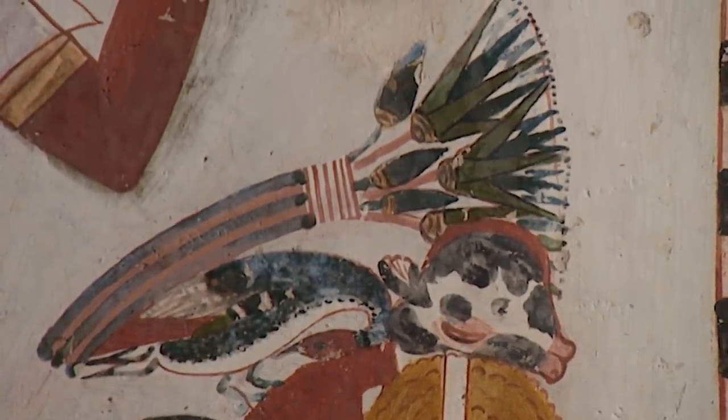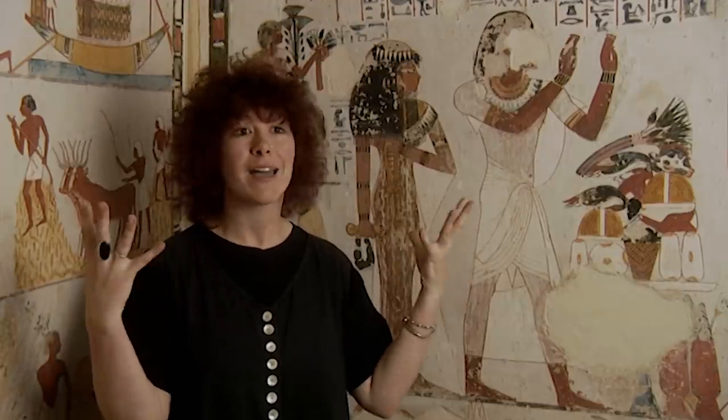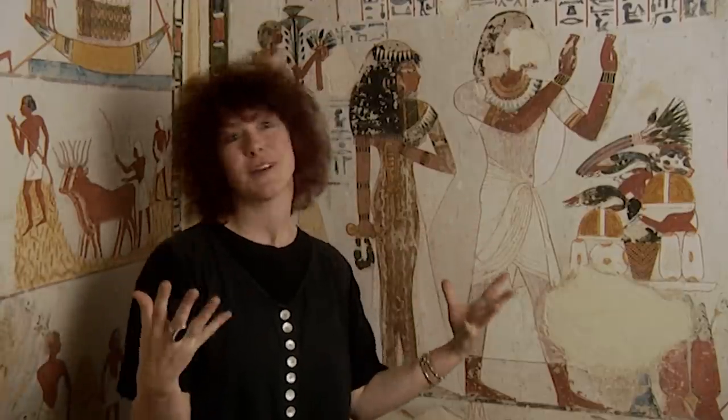Ancient Egyptian tombs are not sterile places just to put the dead. Far from it — they're kind of powerhouses. They acted as generators in which everything placed in there was done with a purpose. The equipment, the tomb scenes and so forth, they all literally scream out life. It's encouraging the dead to live, just exhorting the mummy: live again.